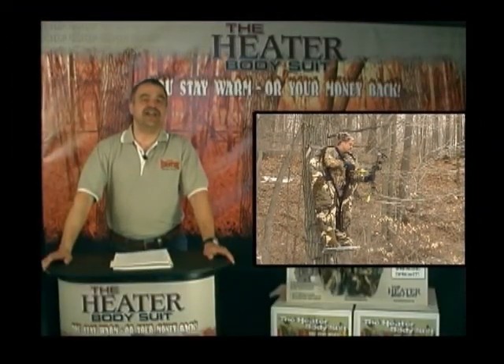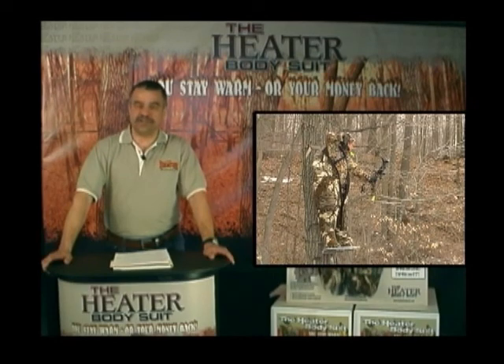Thank you for taking a few minutes of your time to learn how to effectively size and sell the fastest growing garment in the hunting industry, the heater bodysuit. The heater bodysuit has been around for years and is catching on fast. World-class outfitters like Jim Shockey now recommend only one cold weather garment to their hunters, the heater bodysuit.